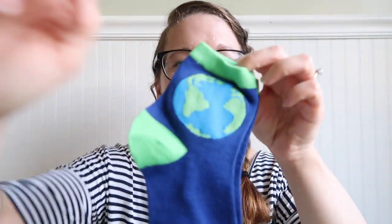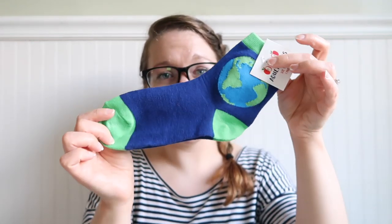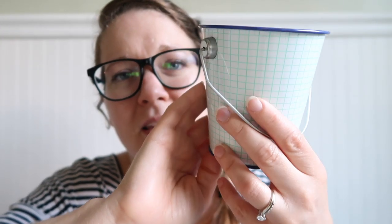I also found these around the world themed adult socks for a dollar — I definitely didn't need them for the classroom but I want to wear them because they're cute. Then I found this 'Explore Dream Discover' little metal pail. I thought I could put pencils in it, a hall pass, really anything. It was only a dollar and it has almost like a grid paper design on it.